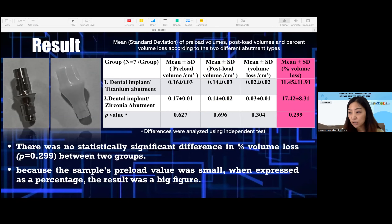After cyclic loading, the zirconia abutment revealed some particles of titanium at the connection, as shown in the picture. Because the sample pre-load value was very small, when converted to percent, the outcome showed a large figure.